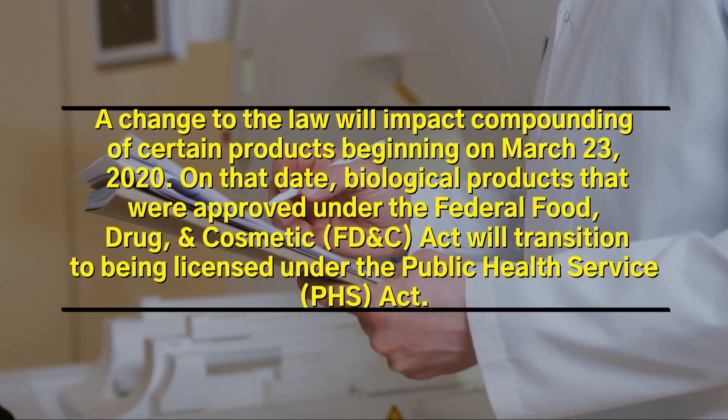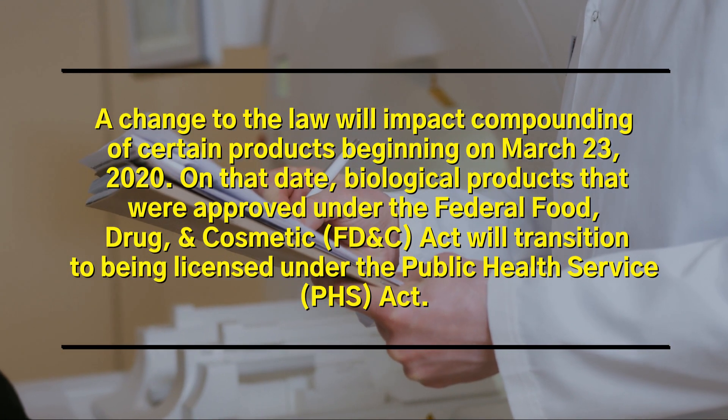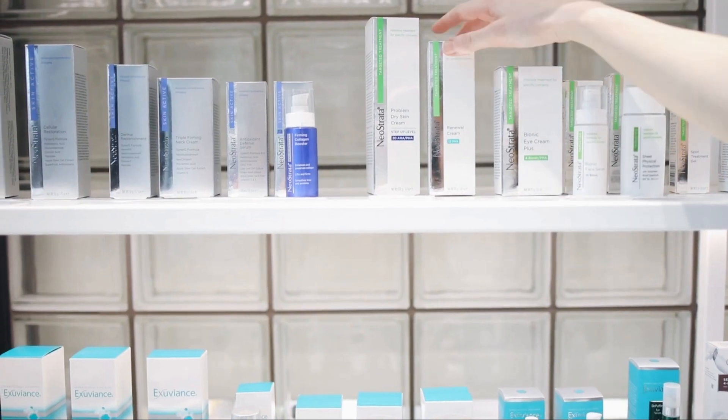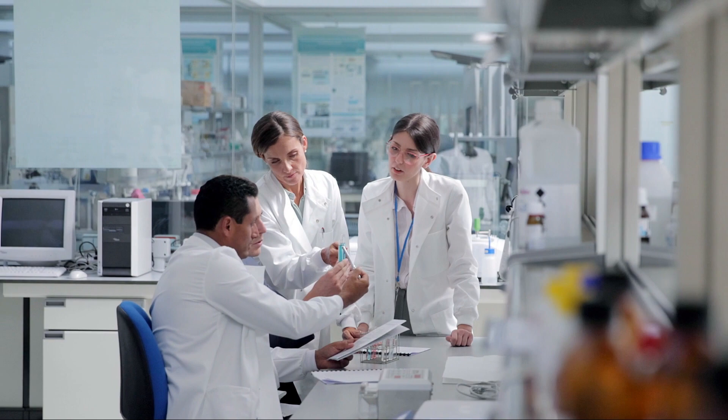On March 23, 2020, new rules went into place regarding the manufacturing of certain medications that are considered to be biologics. HCG is among the medications concerned. As a result, most pharmacies had to stop making and dispensing compounded HCG.